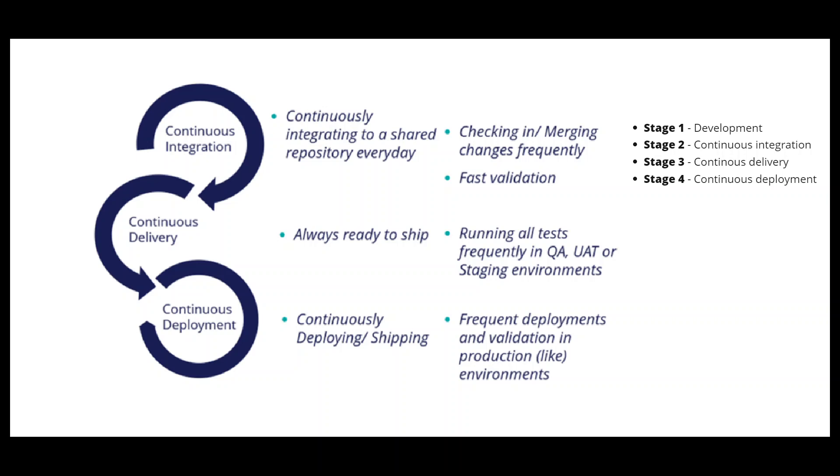The benefits of continuous integration include continuously integrating to a shared repository every day, checking changes frequently, and fast validation. Continuous delivery means always being ready to ship, running all tests frequently in all environments like QA, UAT, and staging. Continuous deployment means continuously deploying while shipping the application, with frequent deployments and validation in production-like environments.